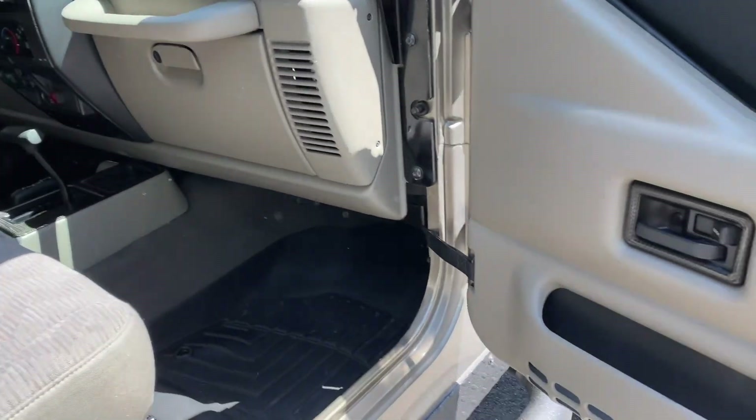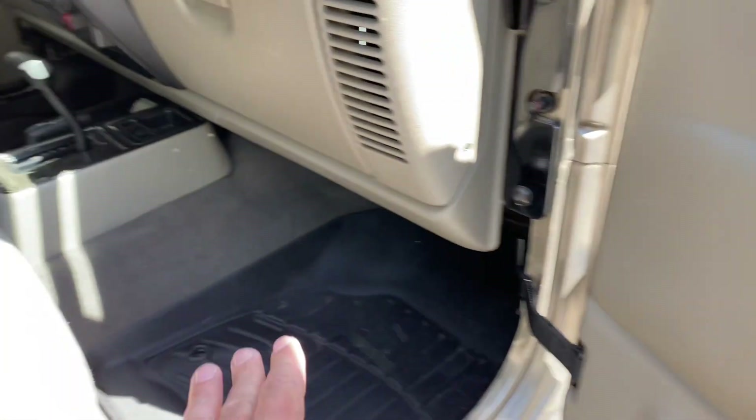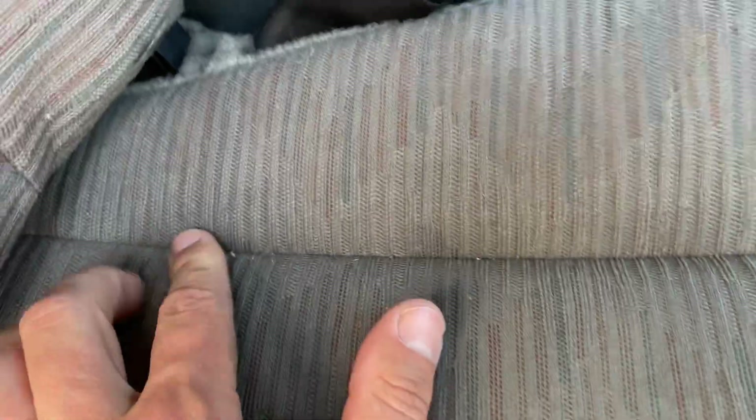The inside is equally impressive — beautiful door panels, WeatherTech liners, and the carpets are very, very clean. Seats are absolutely perfect; the bolsters are thick and not flattened out. The fabric on the seat — we haven't even vacuumed it yet, there's still a little loose debris, but this thing is incredibly clean.